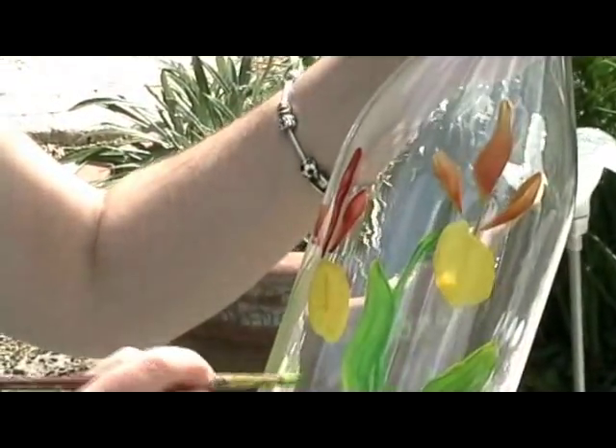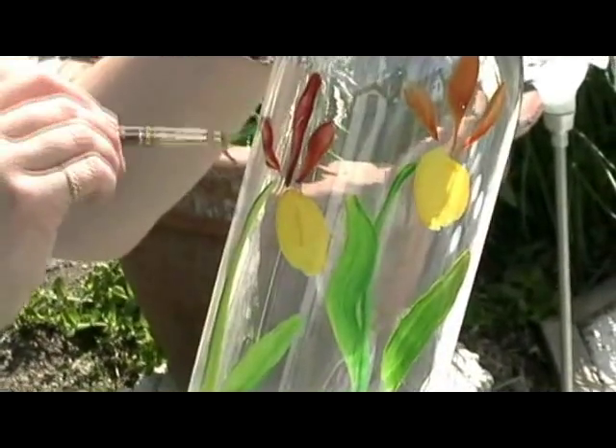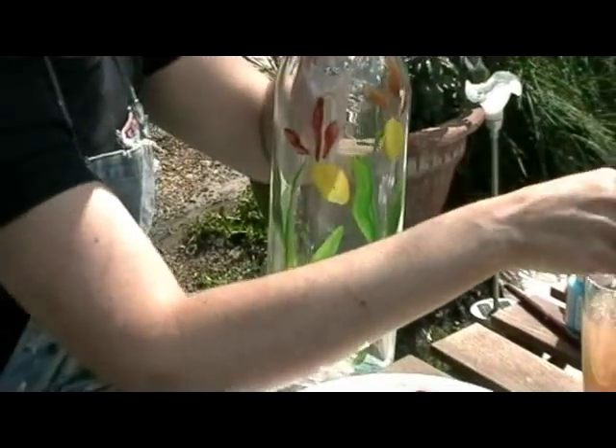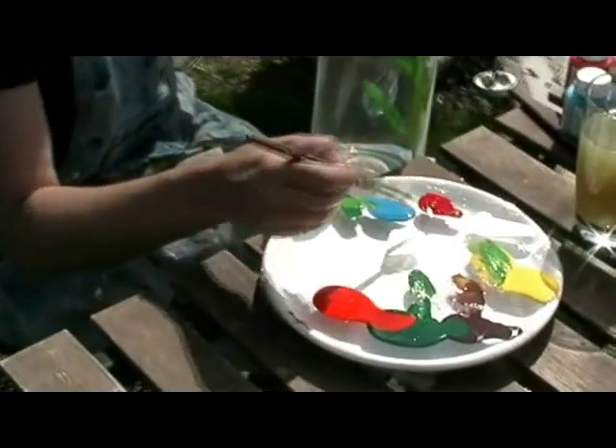It's really important for me to catch the life, so I paint really quickly and I paint from intuition. I just hope I'm capturing the flower the way it should be and I always try to paint them in relation to where they are.